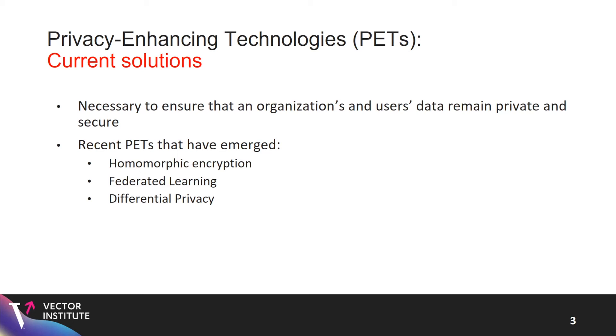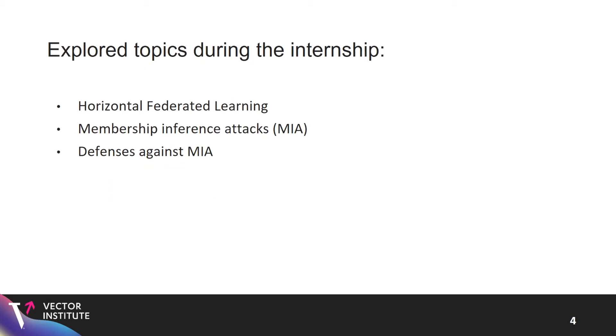During the internship, I worked on horizontal federated learning, created demos on real-world histopathology datasets, and trained BERT models in a federated scheme. We also implemented federated learning from scratch. My main focus, which I'll present today, is membership inference attacks and defenses.